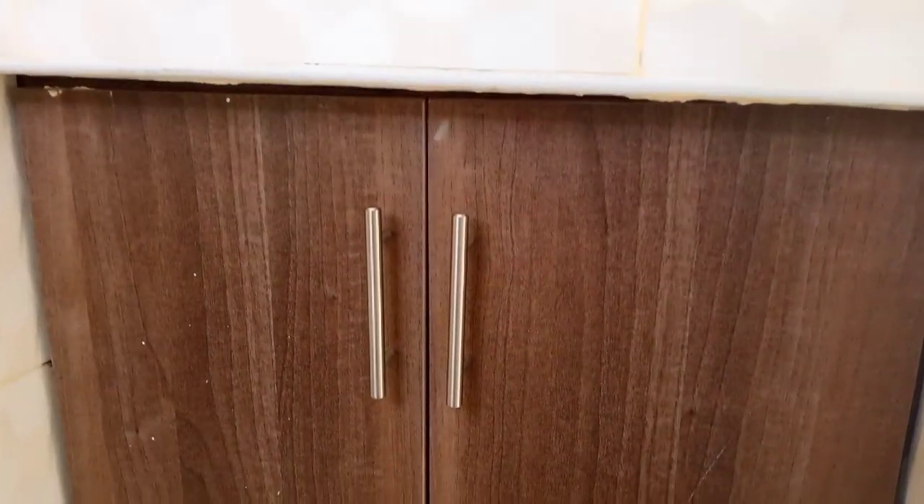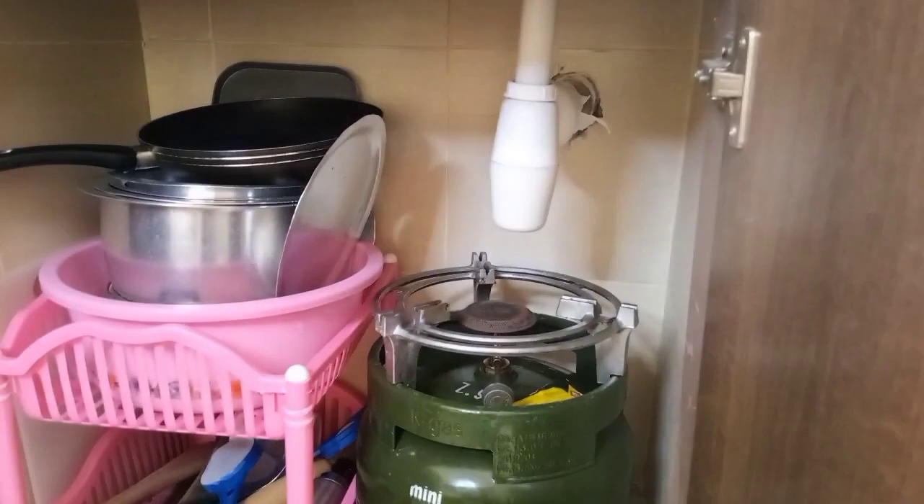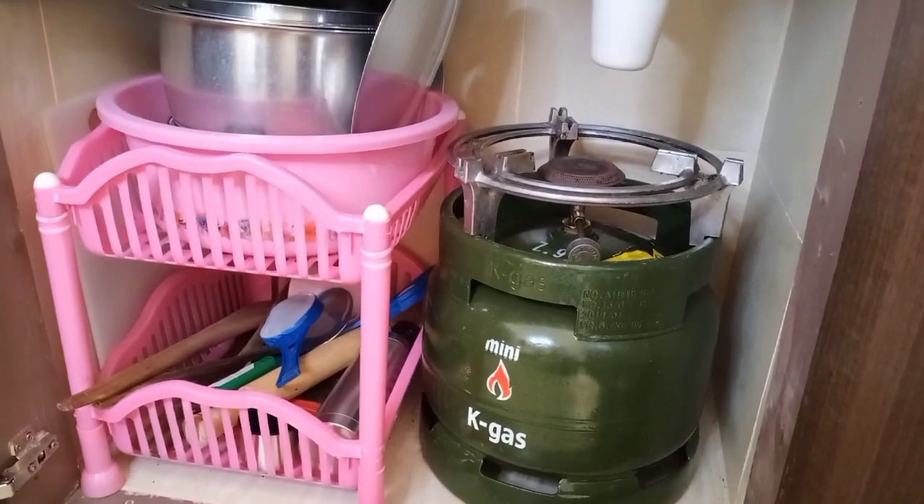There's a cute cabinet right here at the bottom where she has placed some utensils and also her gas. This is where she stores it so that whenever she's not using it, it's not in the way.